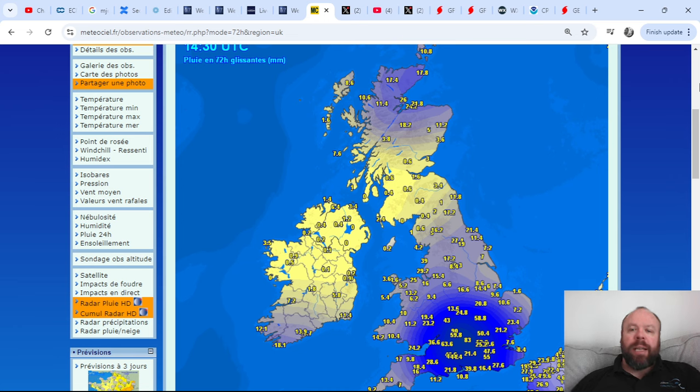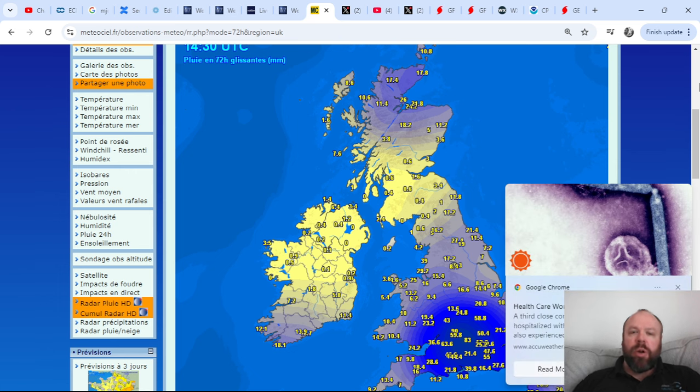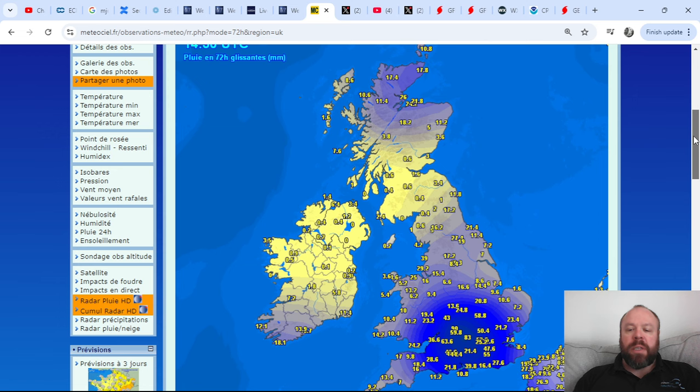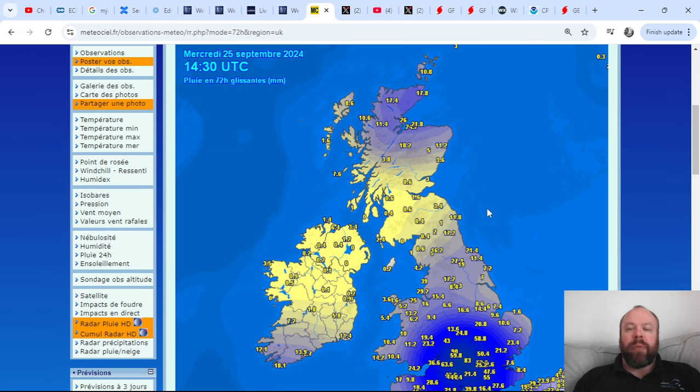It certainly is a very active weather pattern here across the UK at the moment. We've seen historic rainfall back during the course of the weekend and into the beginning of this working week. These are the past 72-hour rainfall totals, with obviously the wettest conditions across parts of the south midlands and south central areas of England. We've seen more rain and showers moving from north to south as colder Arctic air comes back into the pattern — quite an interesting, active, and rather unusual pattern.